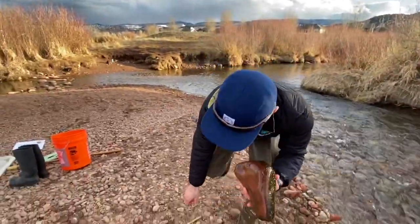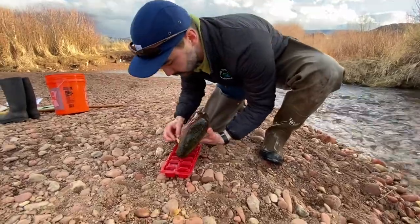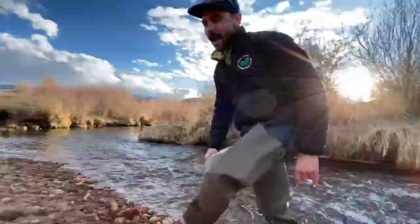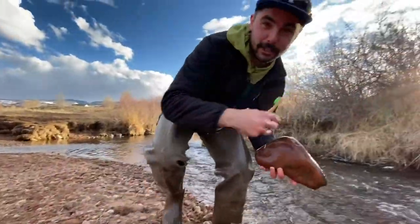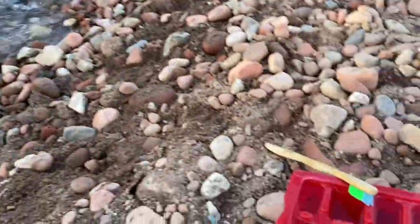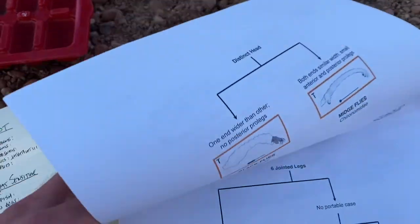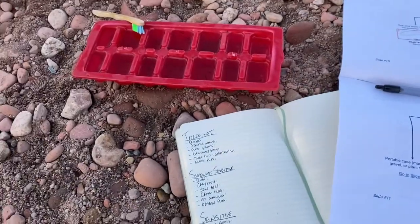Now we're going to use our toothbrush to gently brush these macroinvertebrates into the ice cube tray. That's a lot of macroinvertebrates! Make sure you put the rock back in the stream so that other macroinvertebrates can call it home. Now that we've collected all of our macroinvertebrates, we can run through the dichotomous key provided in the lesson plan to figure out what macroinvertebrates we found here today at Brush Creek.